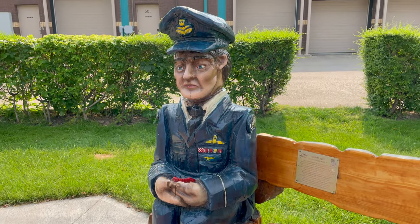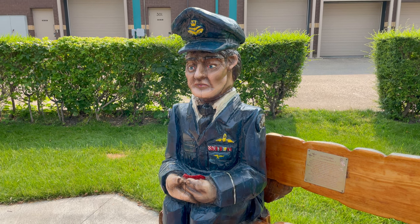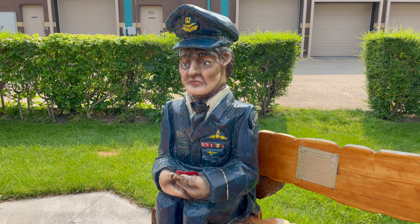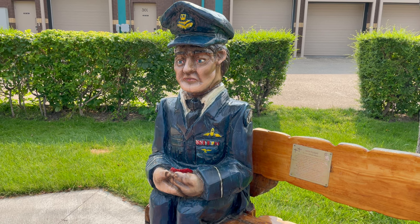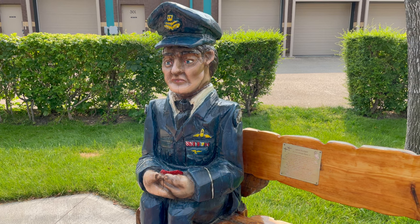Here we have a pilot officer in the Royal Canadian Air Force. The Royal Canadian Air Force not only had fighter planes but bomber aircraft, and had inflicted upon them the highest percentage of casualties during the war.